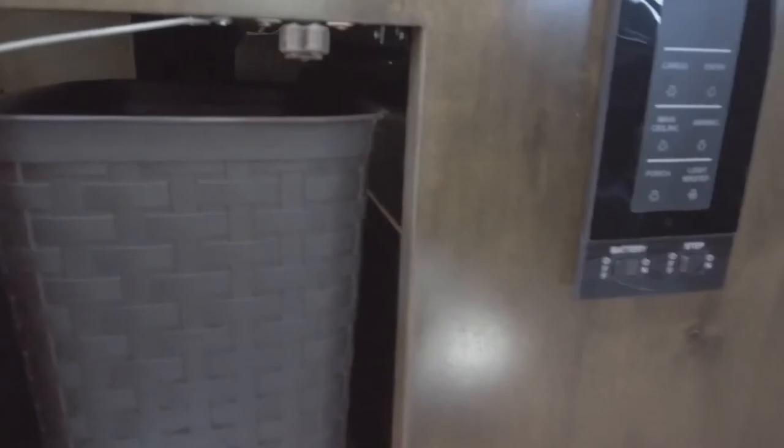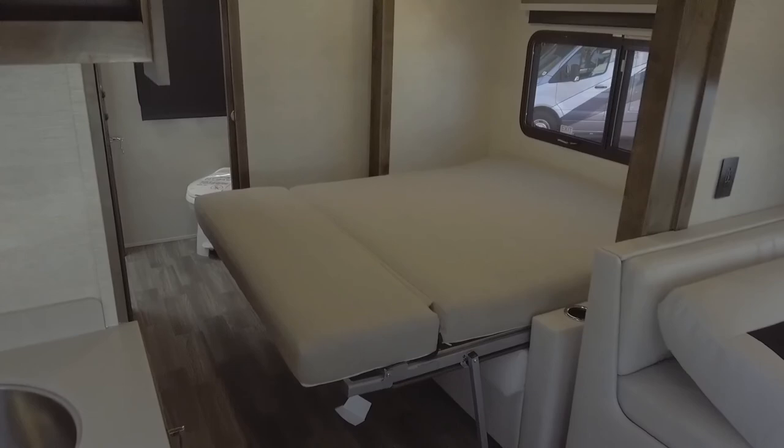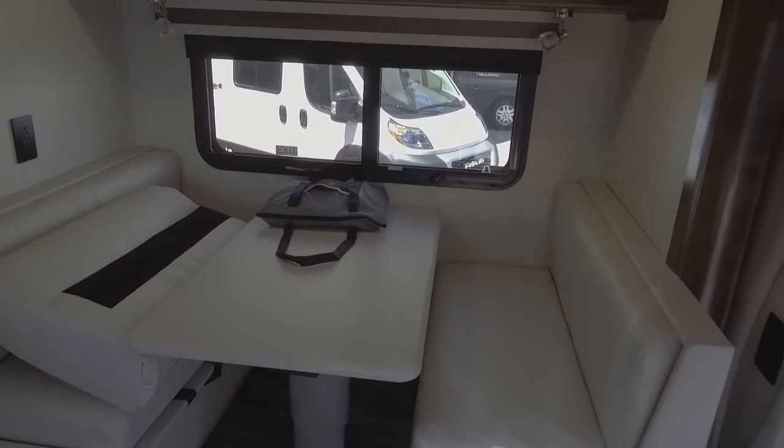Right next to it is a trash container area where you can drop your trash right by the sink and pull your wastebasket out to dump your trash. Because it is a 25RW, this is the Murphy bed — easy access to let it down, up and down. Dining area — easy access to sit down, have a good meal, and just sit back and relax.